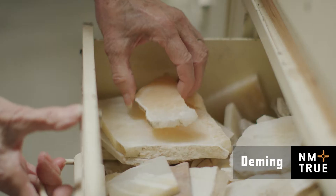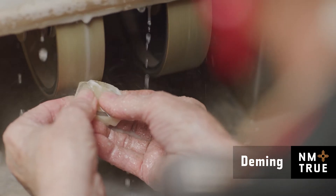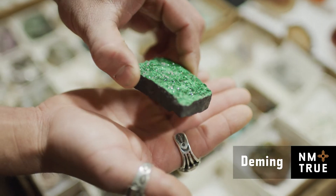The Deming Rock Roundup started in 1958 and really built from there. You don't know what you've got in the rock until it's cut. Somebody said it's an ugly rock. I said, on the outside, you don't know what's on the inside.